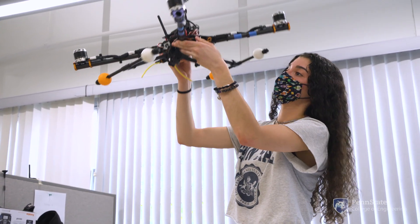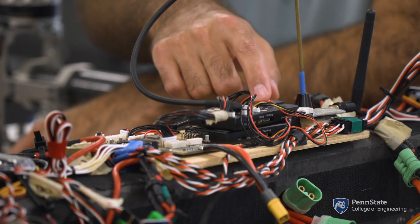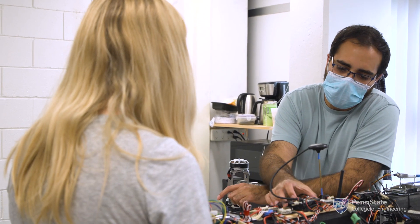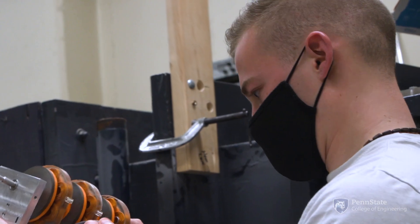Working with the Vertical Lift Center has definitely shown me a lot of different opportunities throughout aerospace and it's introduced me to a lot of different people from all over the world, especially covering many different aspects of rotorcraft engineering. Through doing that, I feel it's really prepared me to go out and choose what it is that I want to engage with within my studies.